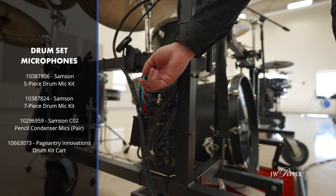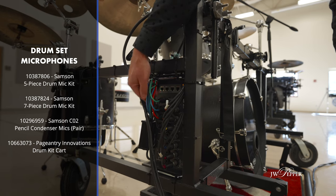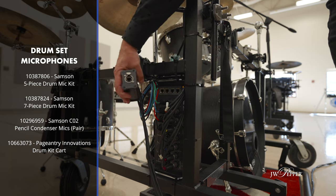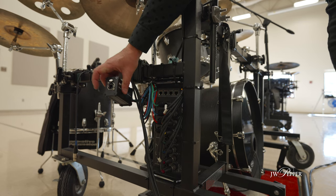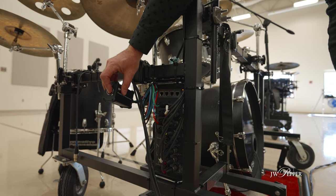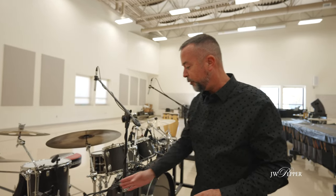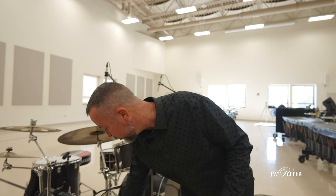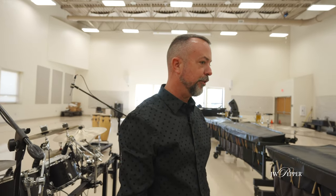This is a four-channel ethercon box made by Lux. What happens is we run the field mics from here all the way over to where the field mics are, running one cable instead of four. So instead of running four field mic cables, four soloist mic cables, and eight drum set mic cables all up to the mixer, we're running basically two cables. We're saving time and it helps with setup very quickly.